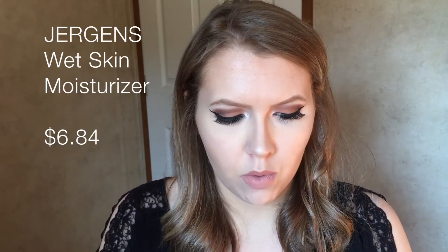Moving on to Walmart — I got the Jergens Wet Skin Moisturizer with refreshing coconut oil. It locks in hydration at the skin's peak moisture moment for luminous skin, meaning you apply it while your skin is still wet after showering and then dab dry with a towel. I tested it once and wasn't sure — I have extremely dry skin so it takes a lot to moisturize me. I'll give it a few more tries and let you know.